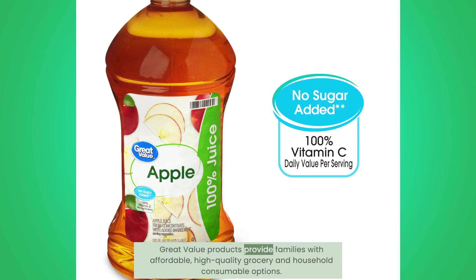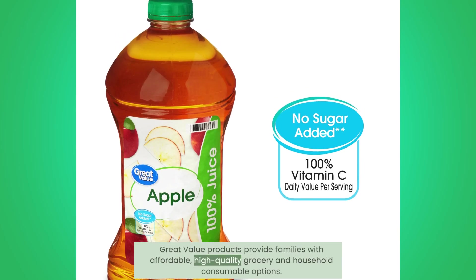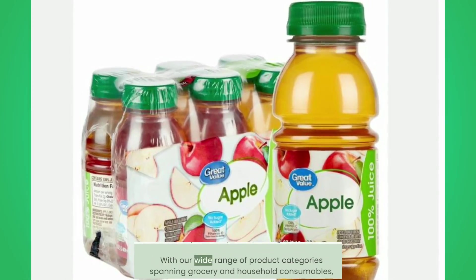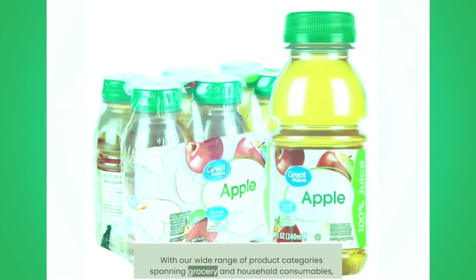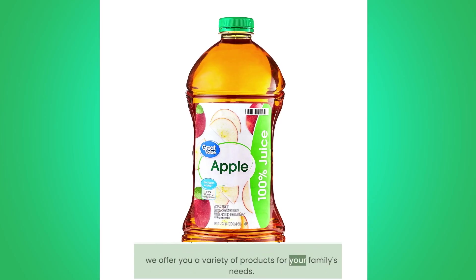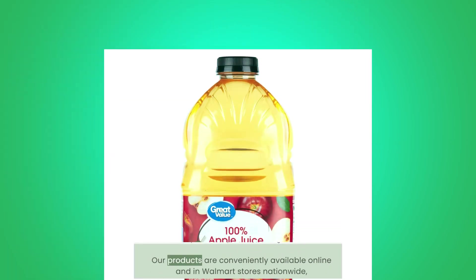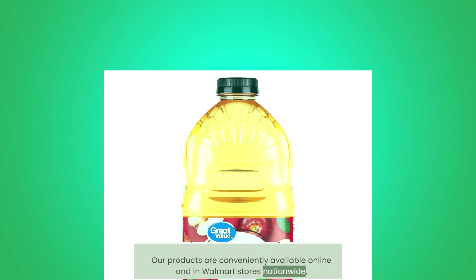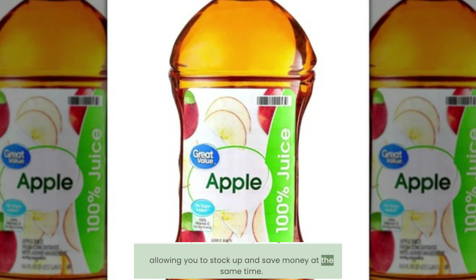Great Value products provide families with affordable, high-quality grocery and household consumable options. With our wide range of product categories spanning grocery and household consumables, we offer you a variety of products for your family's needs. Our products are conveniently available online and in Walmart stores nationwide, allowing you to stock up and save money at the same time.